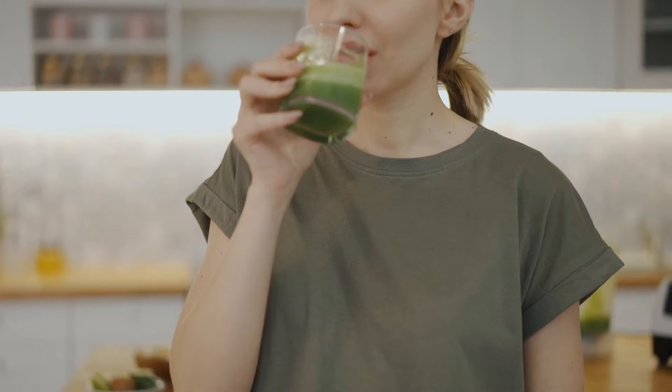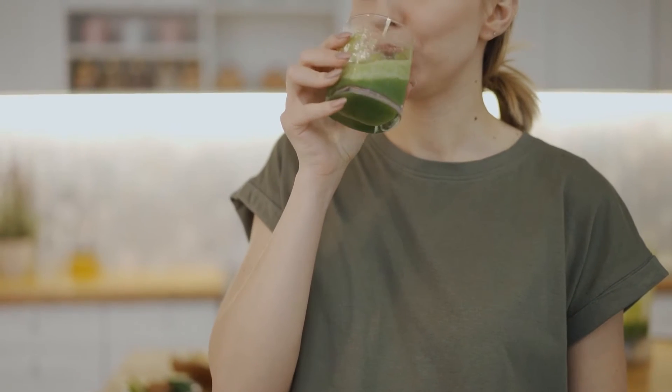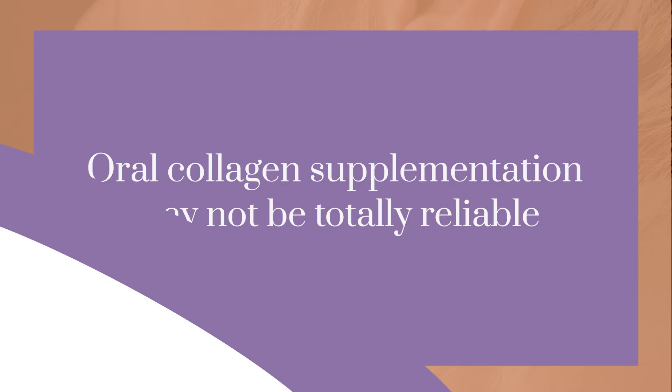When it comes to taking oral collagen, the data is still mixed. There are some studies that support collagen supplementation, but we need more. With oral collagen supplements — whether powder or pill — we know collagen is getting into our body and being digested, but we don't know if it's going to our skin. It could be going to our ligaments, joints, or arteries, where collagen is also used.